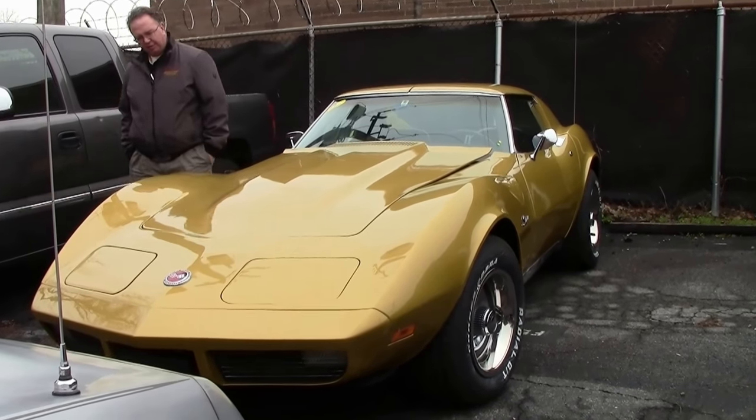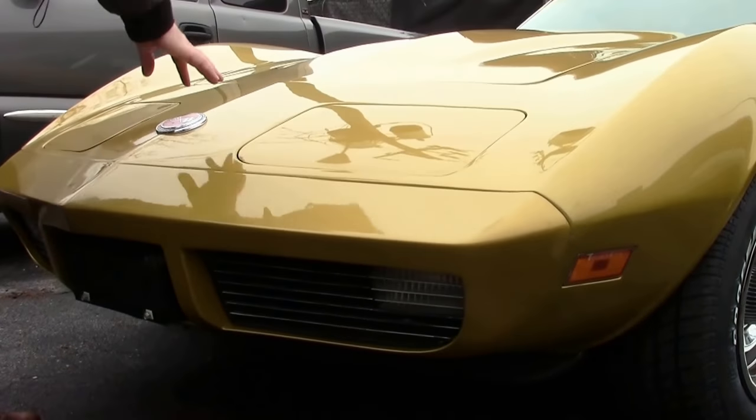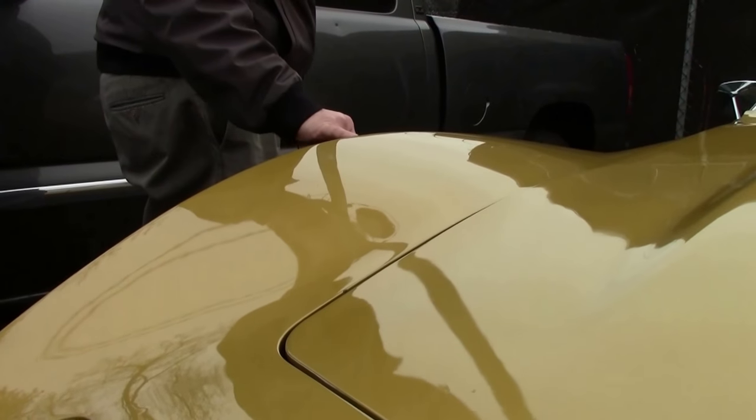The paint on this 1973 I would call in fair condition. From a distance it's very good. No rock chips or issues in the front, but I do have a little bit of paint cracking here on the fender right here.